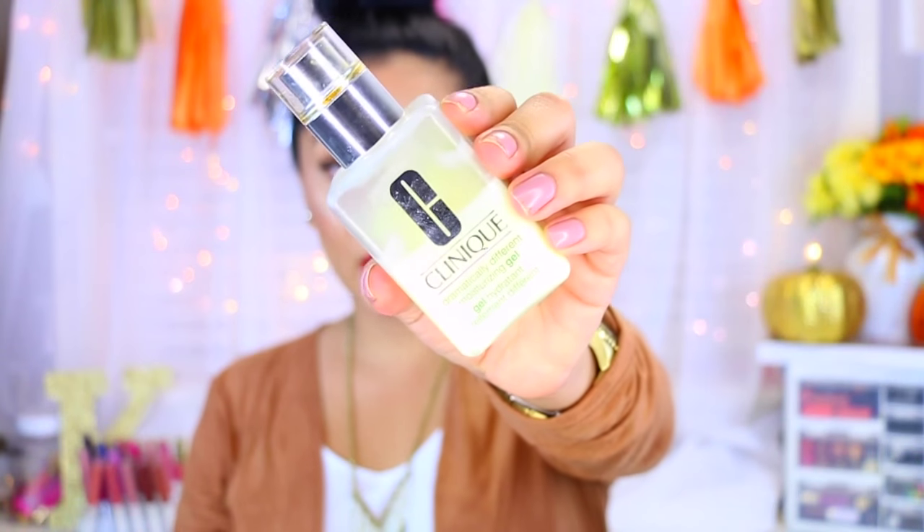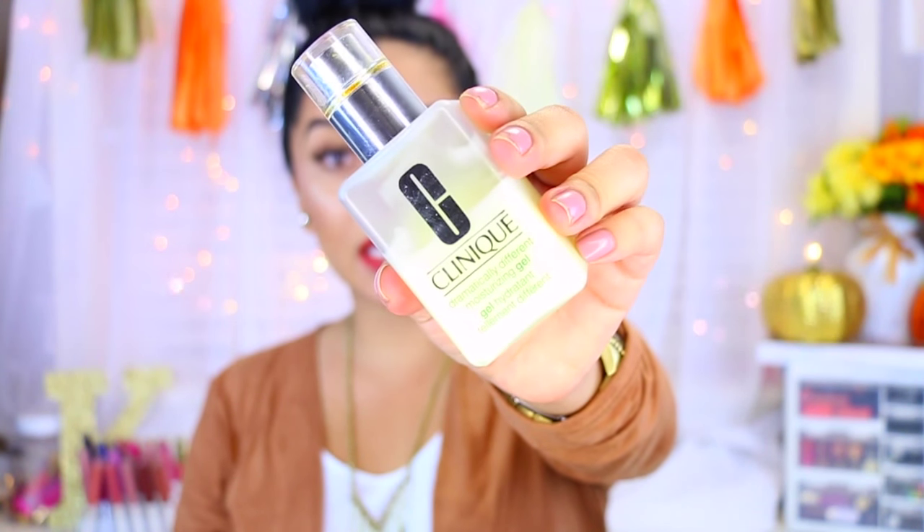Now for moisturizers, I only have two here, and the reason is that my skin is so sensitive. I've tried tons of moisturizers and all of them have caused me some sort of breakout — it's a pain to find a good one. The ones that have worked really well for my skin — you've seen this in a lot of my Get Ready With Me videos — is the Clinique Dramatically Different Moisturizing Gel. This is very hydrating for oily skin.